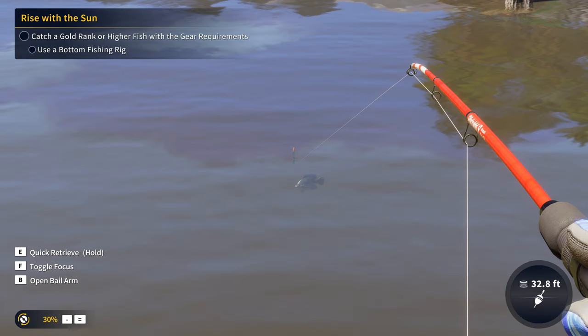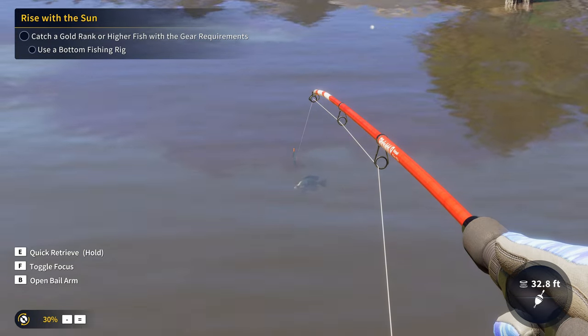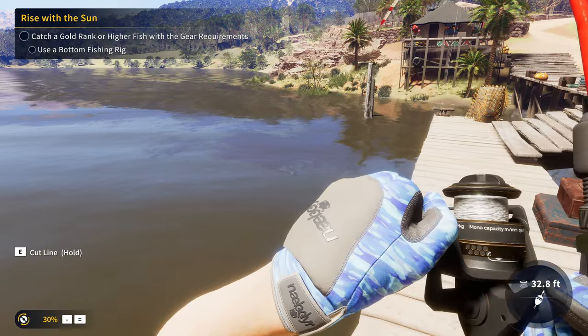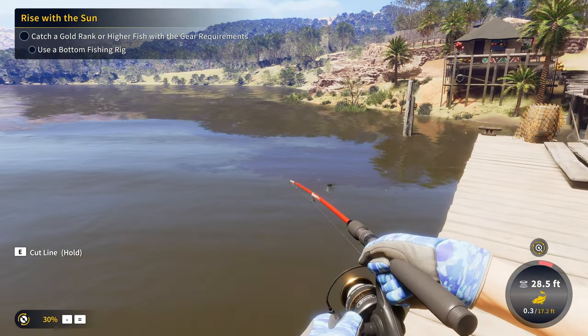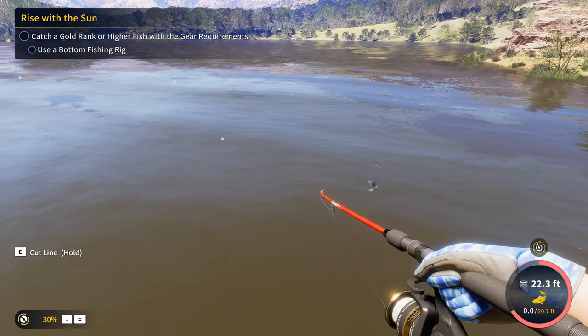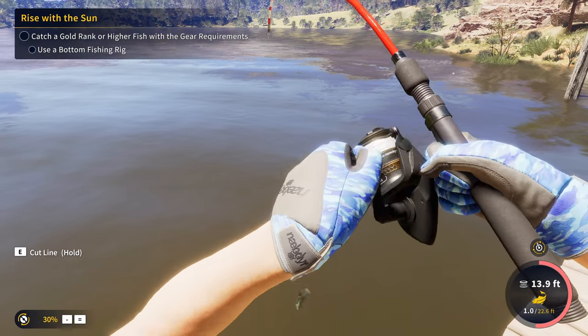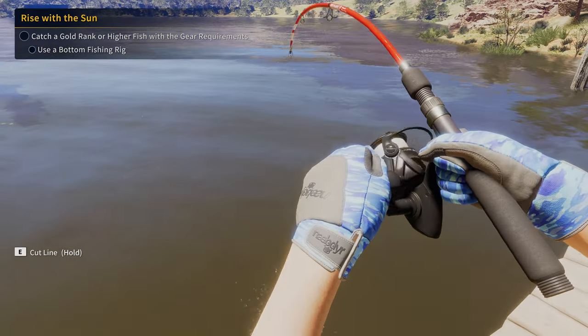We got a fish going for it — come on! And we've done it, we've hooked our first fish at the first diamond location, and it actually seems like this one has a little bit of fight to it. Let's see how big this blue kerper is.